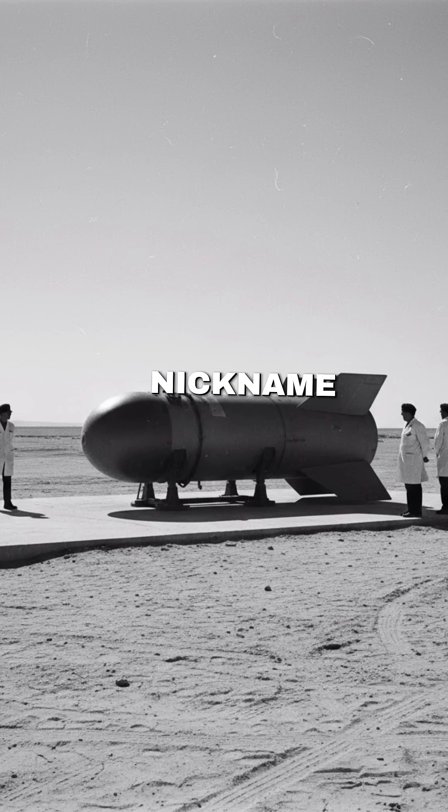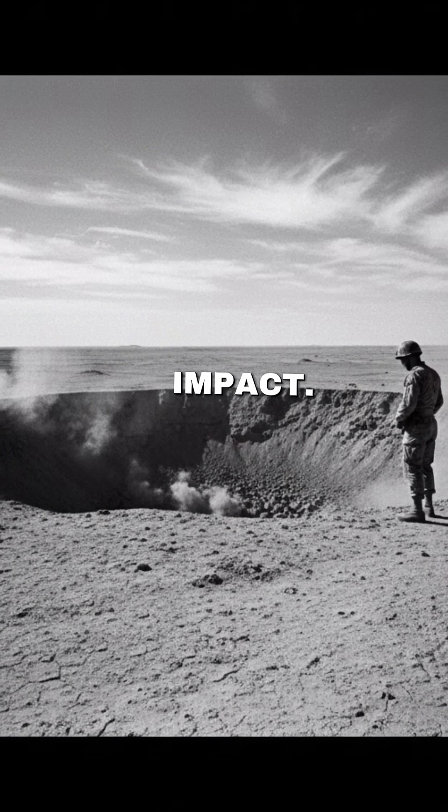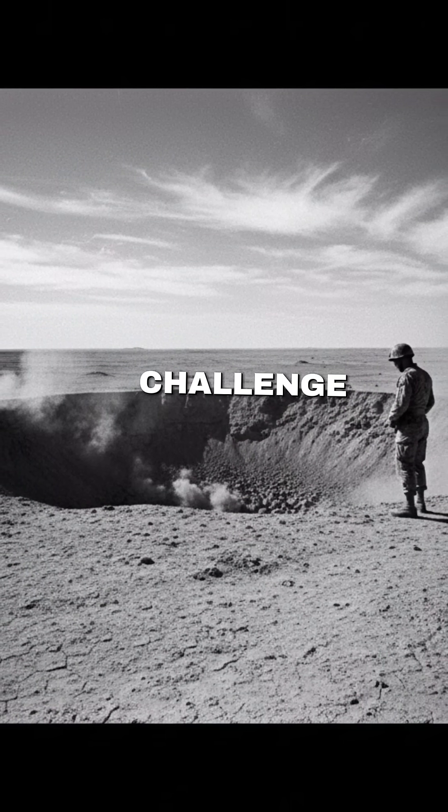Despite its nickname and raw power, this bomb was never the start of a new class of superguns. Conventional limits of physics mean even deeper underground targets still require different approaches, or nuclear options that world powers long feared to use. One shot, one impact — but a reminder that sometimes the biggest battlefield challenge isn't the enemy. It's the ground itself.